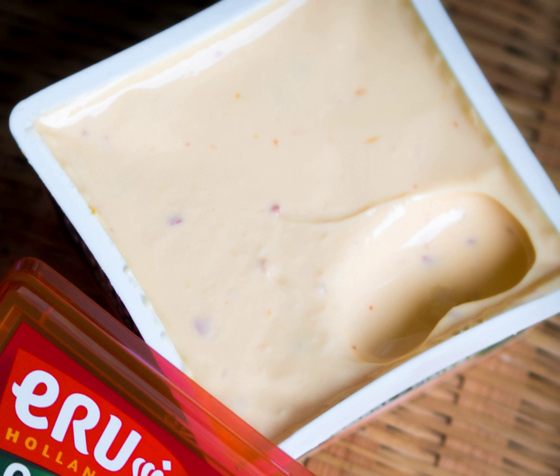In the United States, beer cheese spread is a traditional food of the U.S. state of Kentucky. Pimento cheese is a food in the cuisine of the Southern United States that has been referred to as the Pâté of the South and Carolina Caviar.